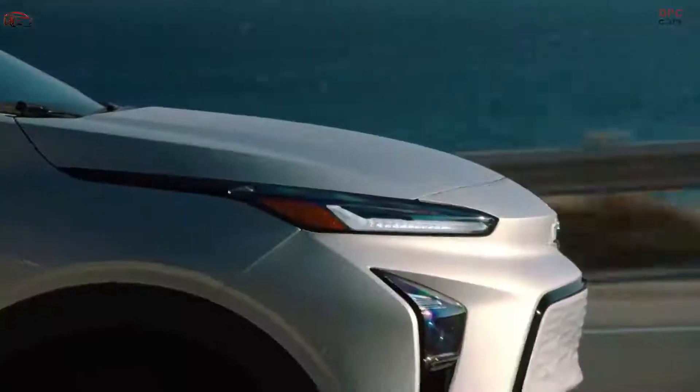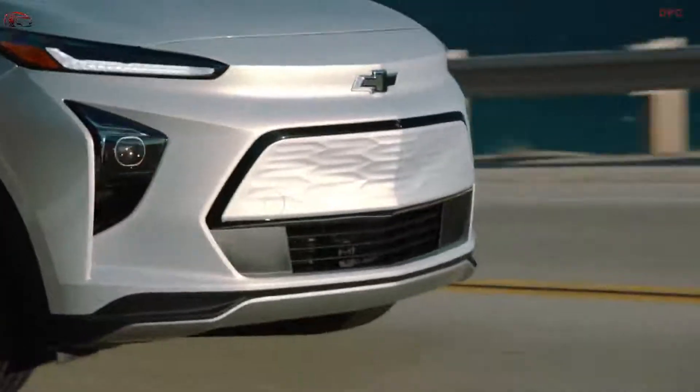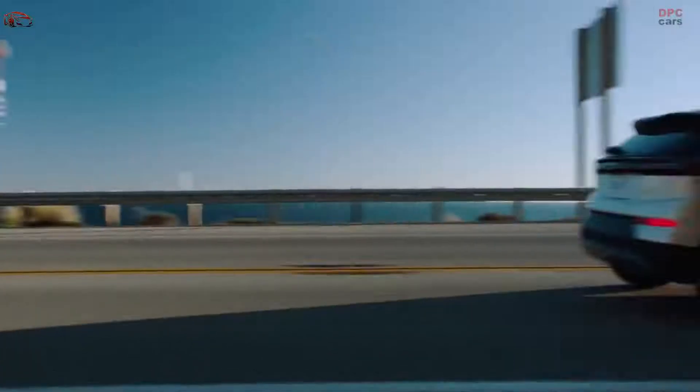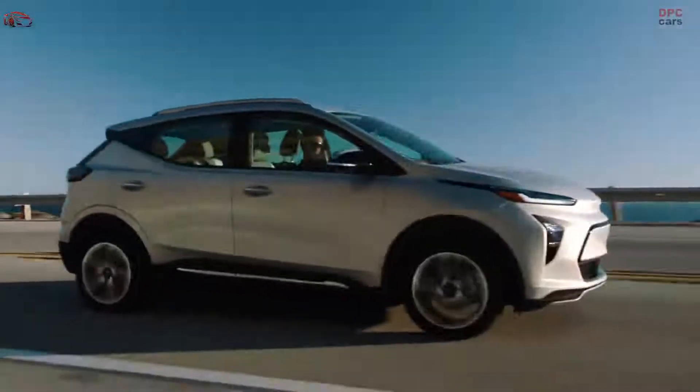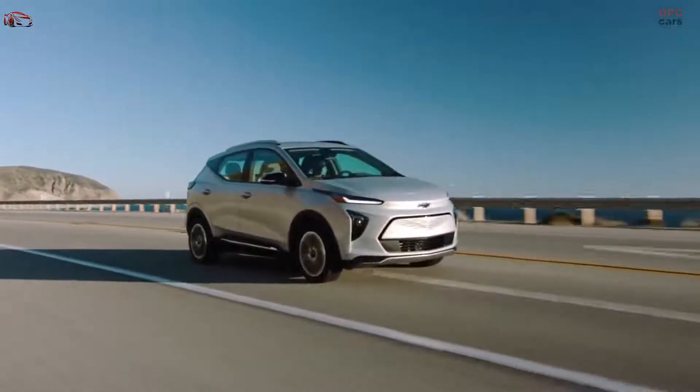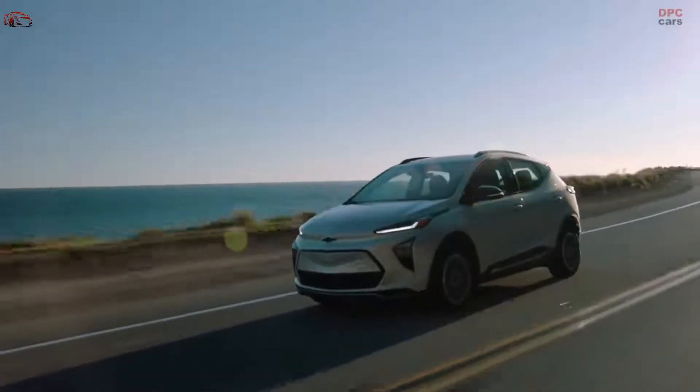When you think about the typical U.S. driver, you're driving 40 to 50 miles per day. So 250 miles of driving range is going to be perfectly sufficient for your daily driving needs. And on a road trip, we've made it super easy with the energy feature on the My Chevrolet app — that's where you would be able to access availability of chargers on your route.